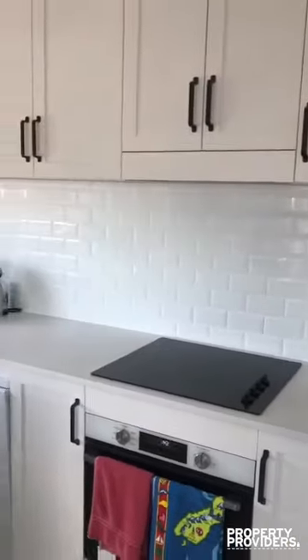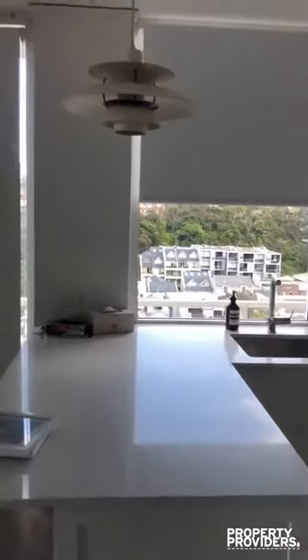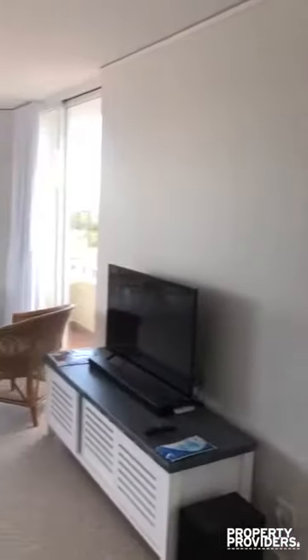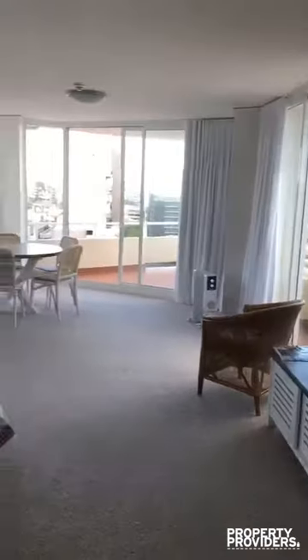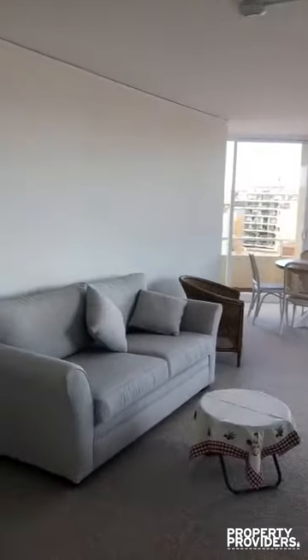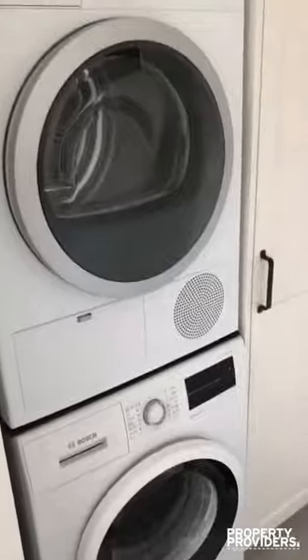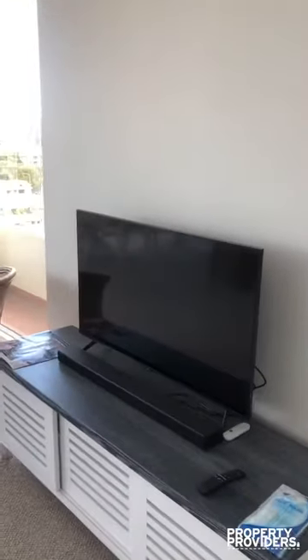There's an oven and stove top, dishwasher, and island bench top. This comes into the living area and the balcony, which is nice and large. We're getting a new coffee table for here, and in here is the laundry with a washer and a dryer. Here we have the TV and the TV cabinet.